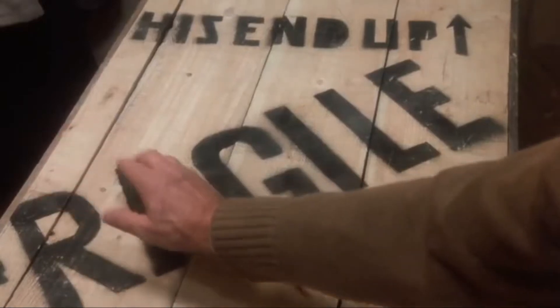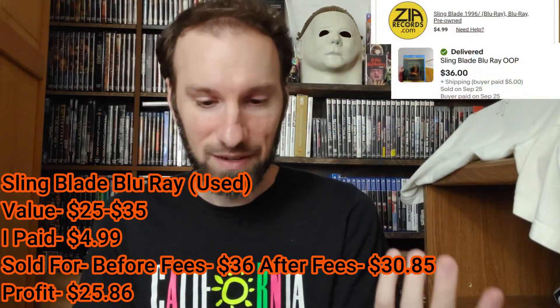On to the next package — it says fragile, has elastics all over it and cardboard protecting whatever's inside. Here we have Sling Blade on Blu-ray. There are many different releases and they go for different prices, but the lowest I've seen these go for is usually around $20 to $35, maybe $40. I think I paid somewhere between $5 and $8, so decent profit. I believe I have one or two more editions of this on the way.